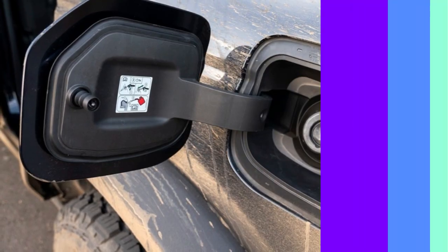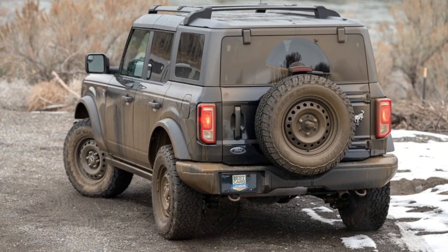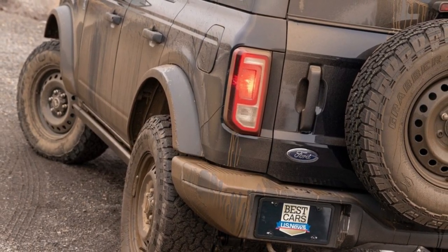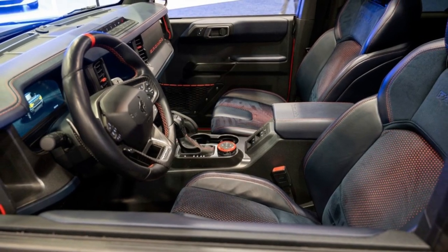The 2023 Ford Bronco provides exceptional off-road capability with few of the expected on-road trade-offs. It isn't drawback-free, however, as evidenced by its poor gas mileage and noisy interior.